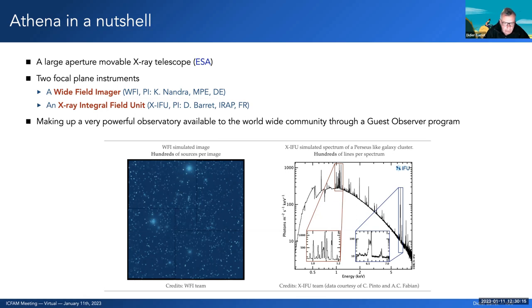To summarize what Athena does: on the left you have a simulation of a deep field as observed by the WFI, with hundreds of AGN point sources and diffuse extended sources such as galaxy clusters. On the right is an X-ray spectrum simulated by XIFU, extracted from an observation of the Perseus cluster. In this spectrum you have a broad thermal continuum and on top of it hundreds of emission lines.